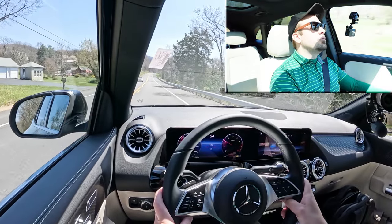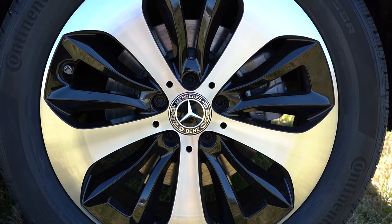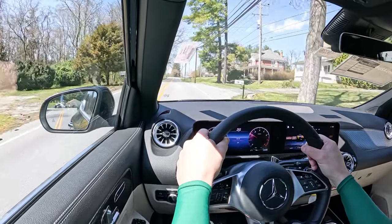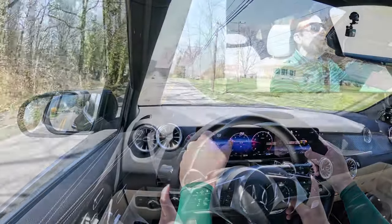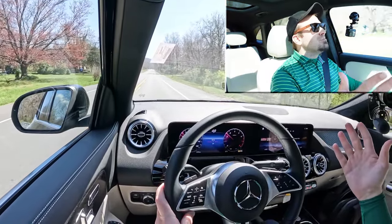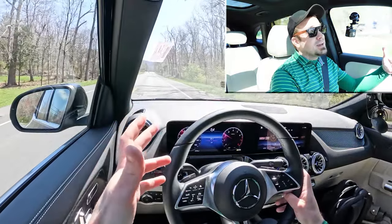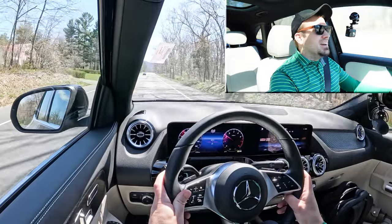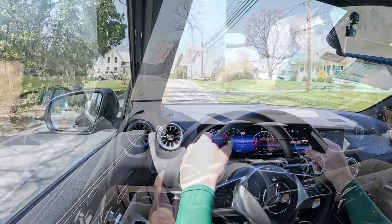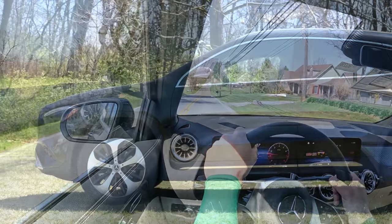Braking is equally important. Up front you get 12.6-inch ventilated front discs, and in the back 11.6-inch solid rear discs. The 60-to-zero stopping distance comes in at 120 feet, which is a very respectable number. The braking feel is on the firm side — I love it. A lot of SUVs have a soft or squishy braking feel, but this feels like a sports sedan. It instantly brings you to a stop. Mercedes-Benz is crushing it with the braking setup on the GLA.